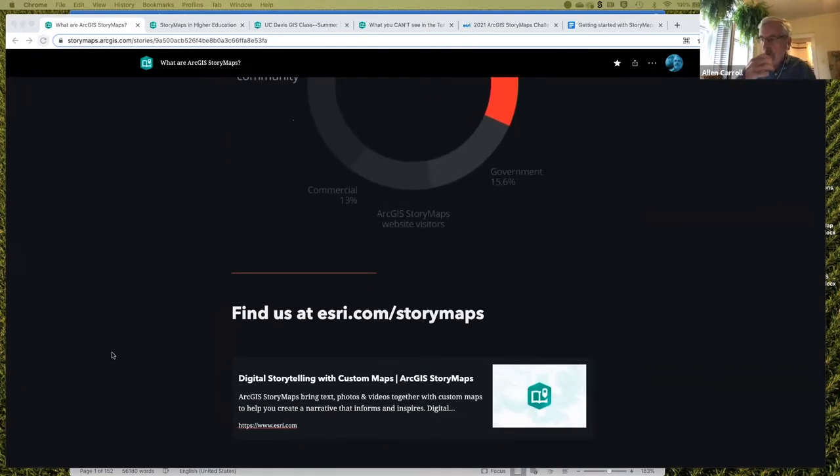Roughly a third of our community is from the education realm, either educators or students. We'll talk more about where you can go for more information — we've got loads of resources that you can tap.